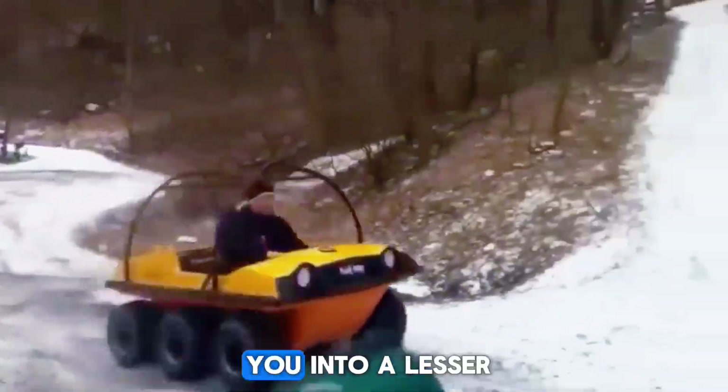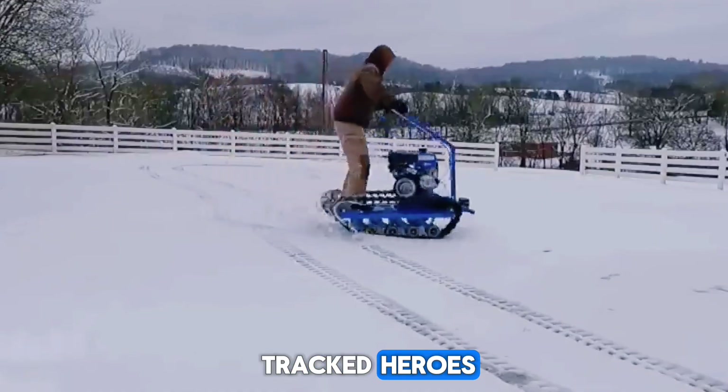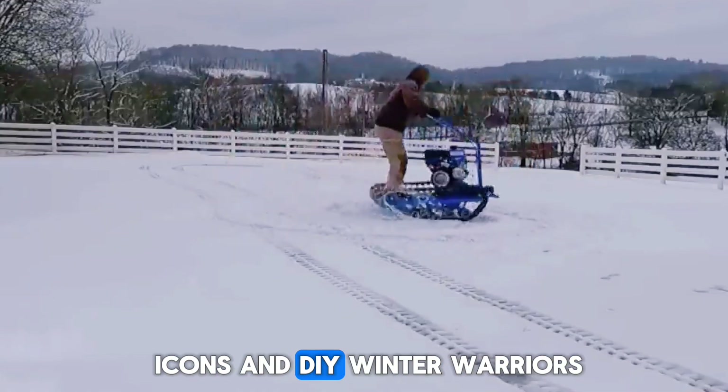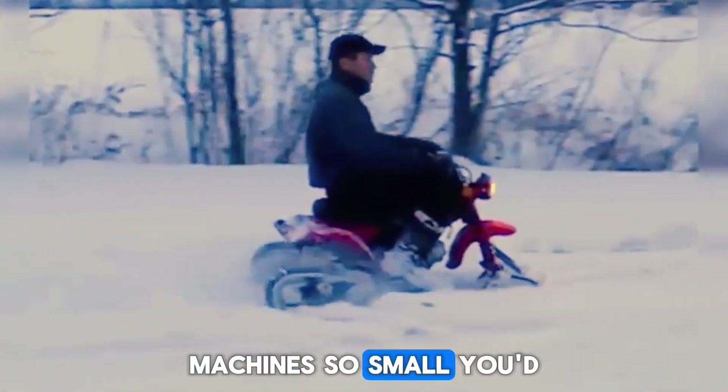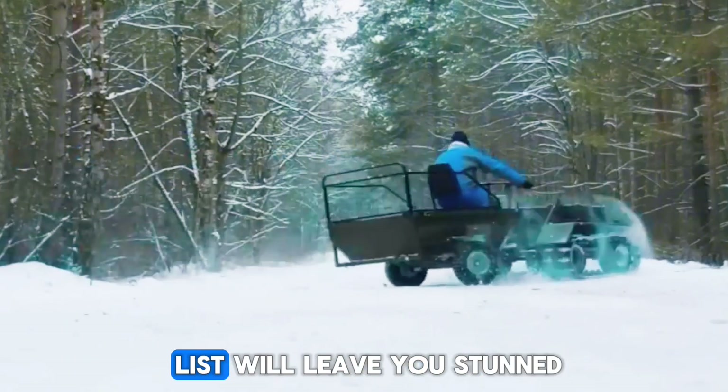So today, I want to take you into a lesser-known side of snow engineering. A world of tiny-tracked heroes, forgotten prototypes, old-school icons, and DIY winter warriors. Machines so small, you'd never believe what they could do. And trust me, the last machine on this list will leave you stunned.